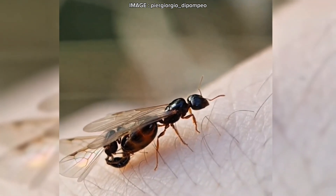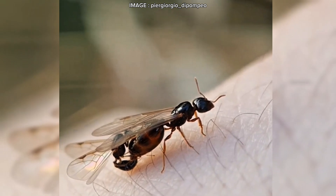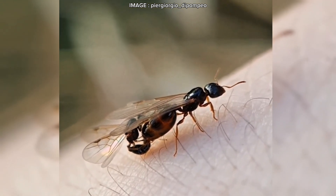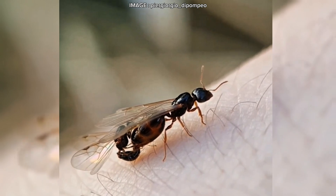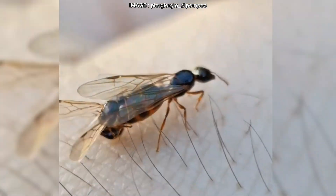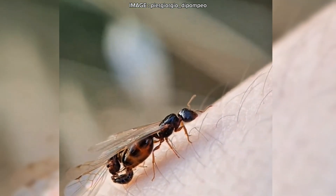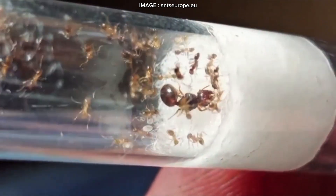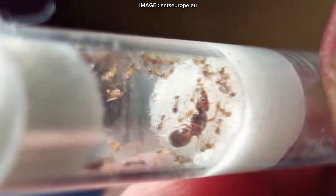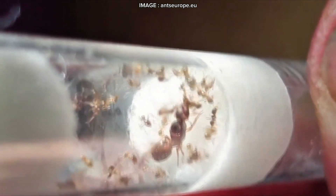So is this an easy species to keep? Well, yes and no. In the beginning they're a dream — hardy, fast-growing, and easy to care for. But as the colony explodes in numbers, things get complicated. Managing a massive population, preventing escapes, and keeping up with constant food demands can be a real challenge. In short, Pheidole pallidula is an incredible species, but one that requires careful planning and discipline. One small mistake, and you might have tens of thousands of ants on the loose. You've been warned.